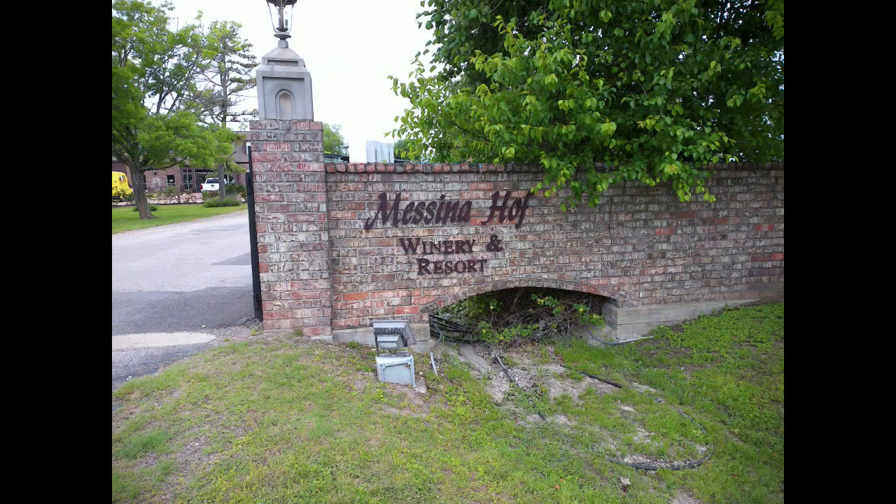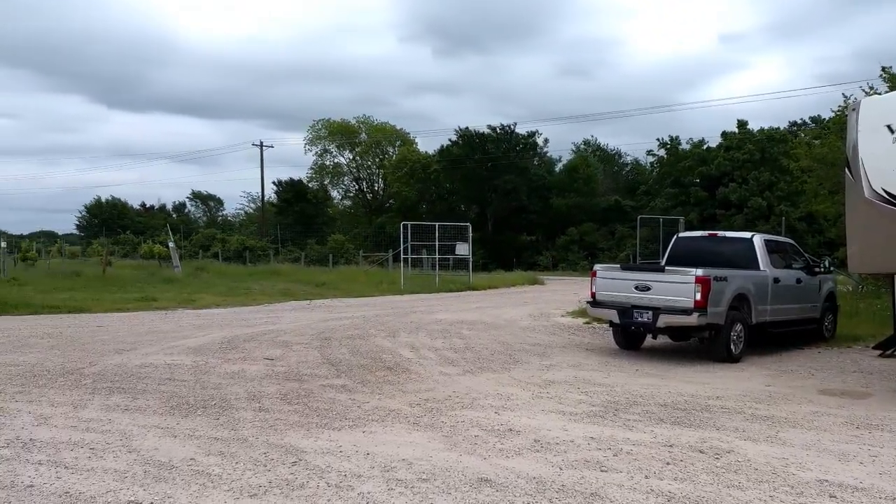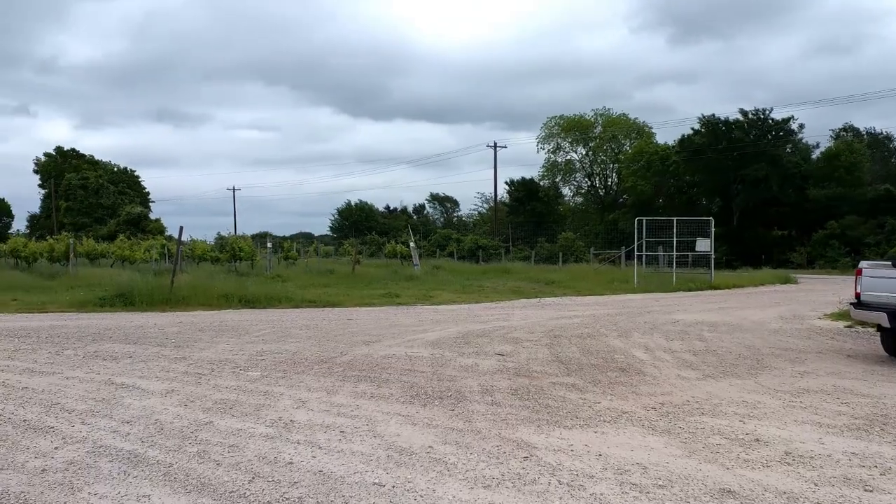The Messina Hoff Winery, located in Bryan, Texas, is a short drive from Texas A&M. They are part of the Harvest Host Network offering free RV parking. We stayed overnight with electric service available at no additional charge.